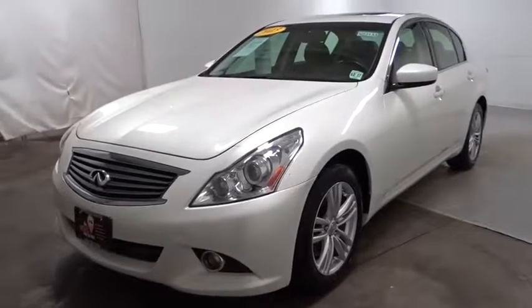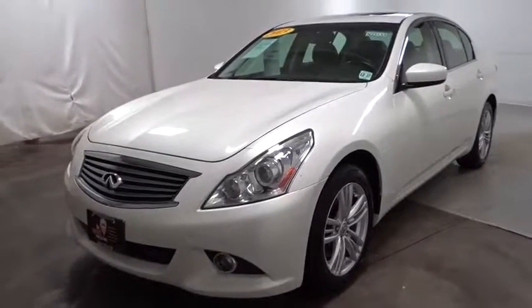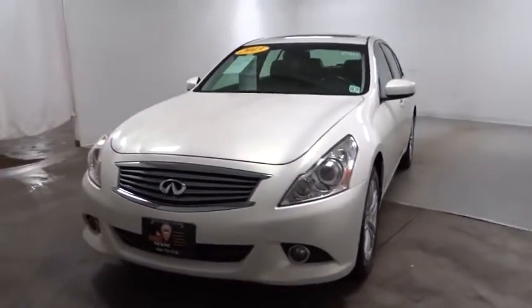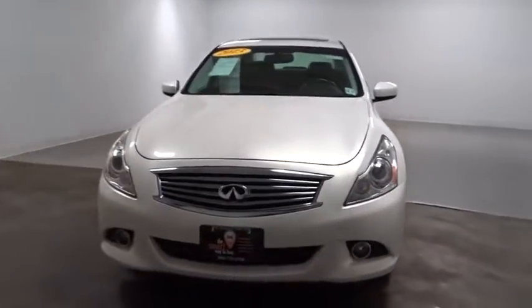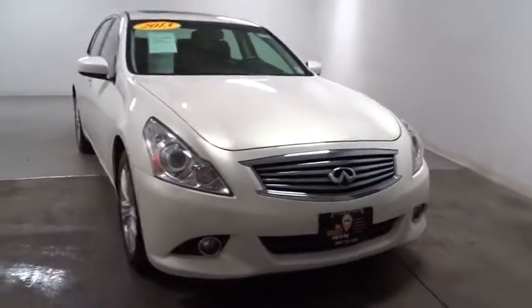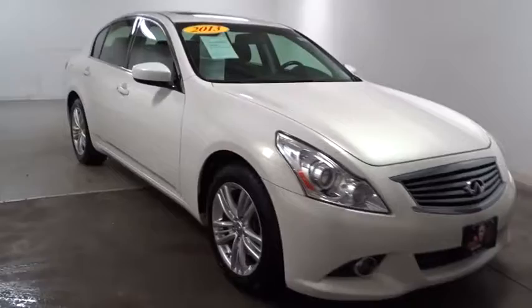The 2013 Infiniti G37 — a deeper level of performance, a new level of exhilaration. The car is blistering quick, yet returns 21 mpg overall. This vehicle has less than 70,000 miles.